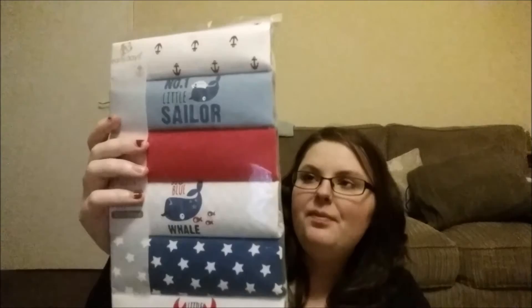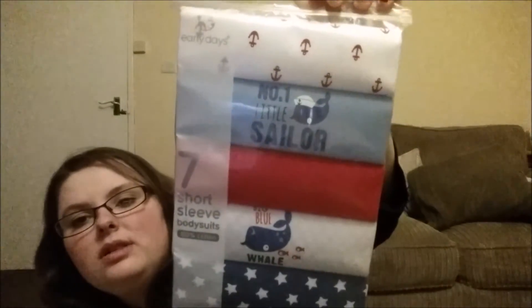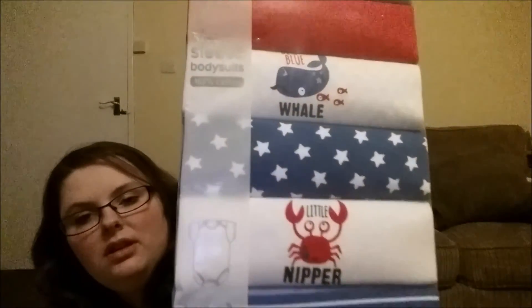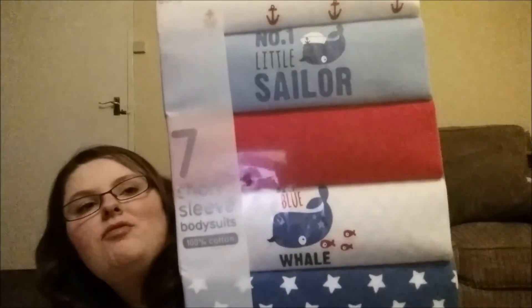And the last bit is like the matching vests for that set - this was £7.50 for seven vests. Again it's literally exactly the same size. Little nipper, stripes, stars, oh there's a little whale in that one, red, and little anchors. Yeah I thought it was more than that - that's it!